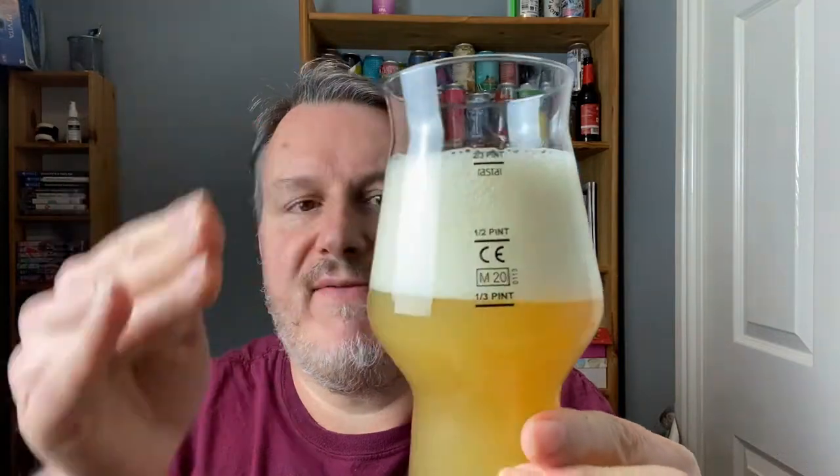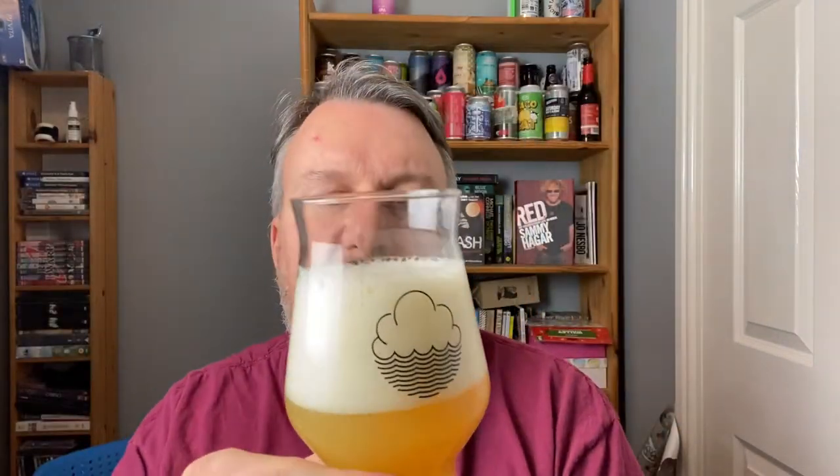I love New England IPAs. I feel like I've got a long way to go before I'm an expert, but I know when I've had a good one. I poured it a bit too quickly again - we've got quite a big head, nearly three fingers of white fluffy head. The beer in the glass is pretty yellowy and cloudy, probably not as thick and custard-like as some New England IPAs, but it still looks pretty good.